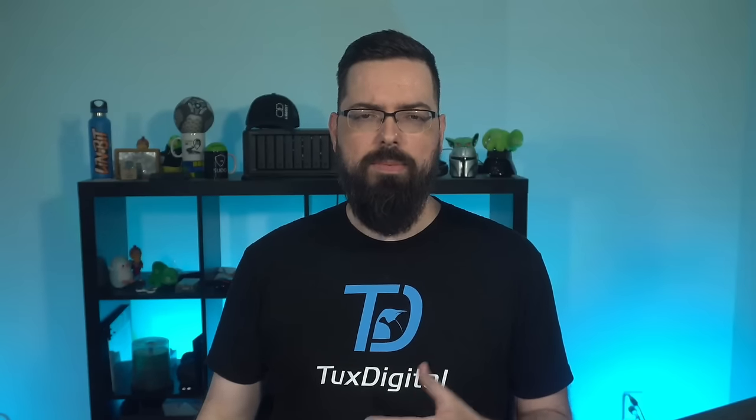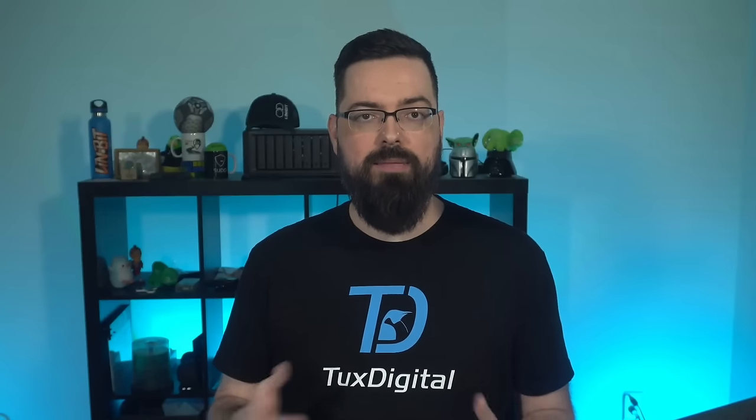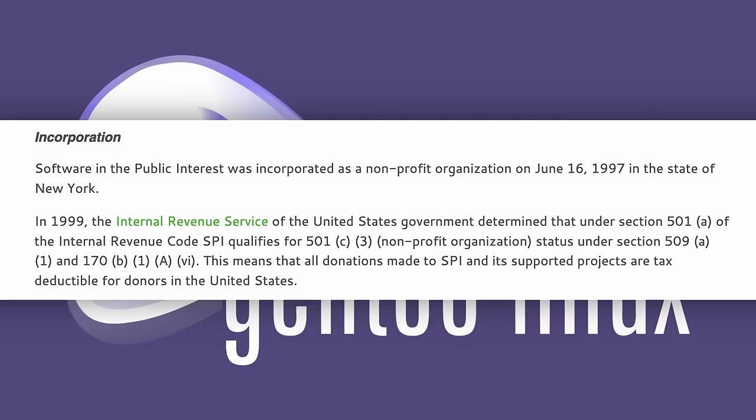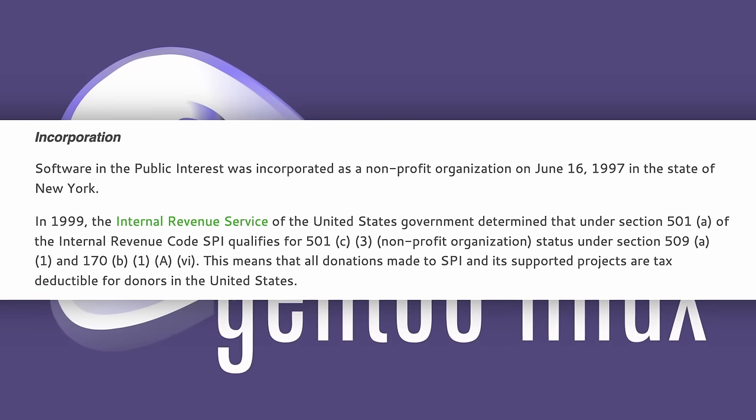The donation aspect is a bit more complicated than it seems. Once a project starts collecting donations, they have to deal with taxes on those donations, and for people who just want to develop, it can be a burden. This is why so many projects just don't want to collect donations — it's more of a headache than it's worth. SPI makes accepting donations much easier for projects, and also adds a bonus for donators: if you're in the United States, you can get a tax deduction since SPI is a 501(c)(3) organization.